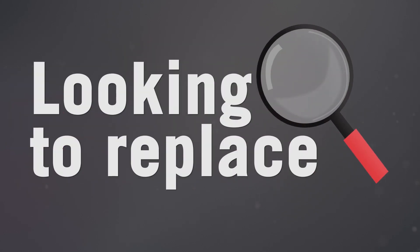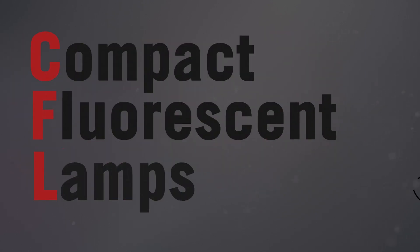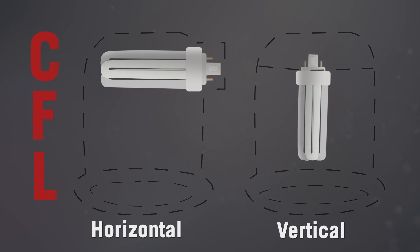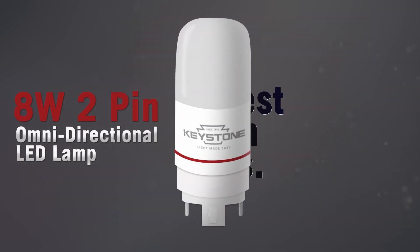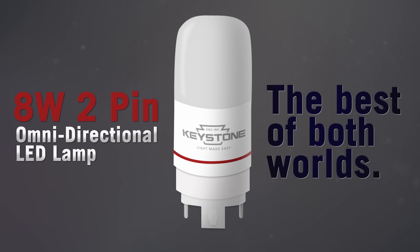Looking to replace your compact fluorescent lamps, also known as CFLs? When consolidating vertical or horizontal LED options, the new 8-watt, 2-pin, omnidirectional LED lamp provides the best of both worlds.